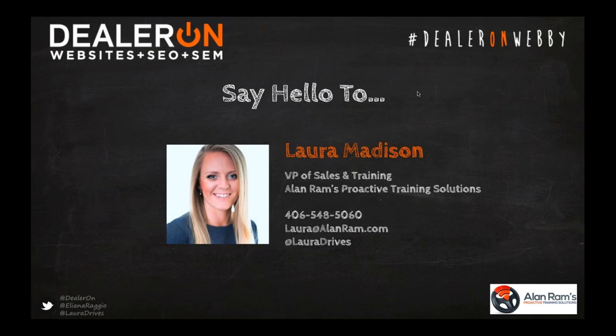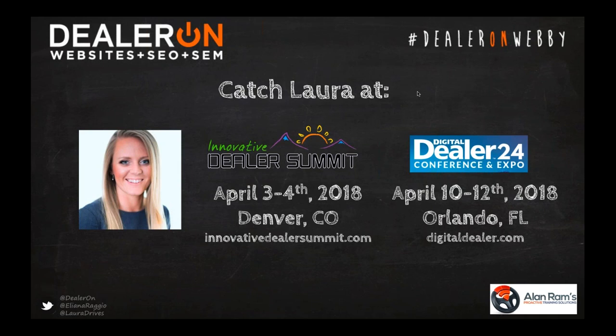Laura now works with some of the premier dealer groups in the US and Canada to convert more traffic to the showroom. She's been featured in Automotive News, Advertising Age, and Edmunds.com for her unique marketing and self-promotion strategies. Laura is also the creator of the renowned social selling course and hosts the popular Management by Fire training event. She is an active and respected member of the automotive community and can be reached at Laura@AllenRam.com. You can catch Laura Madison at two upcoming events: the Innovative Dealer Summit April 3rd to 4th and the Digital Dealer Convention in Orlando April 10th to 12th. You're definitely not going to want to miss Laura Madison live — she is amazing.